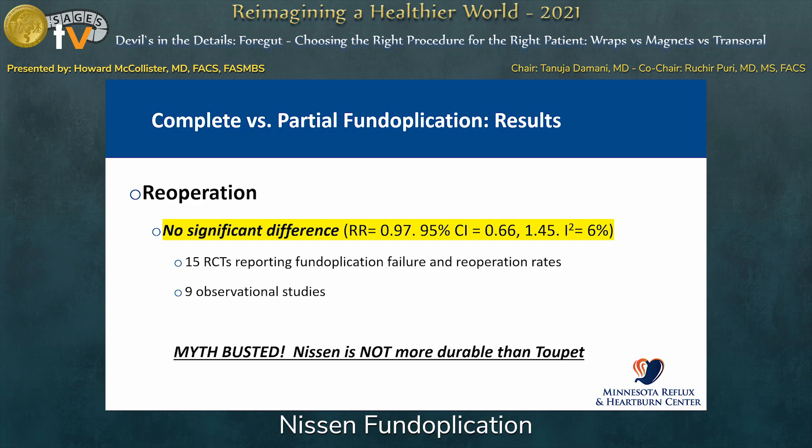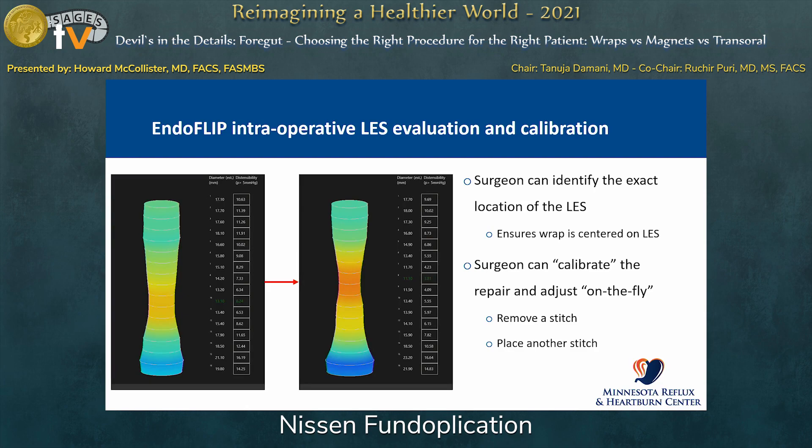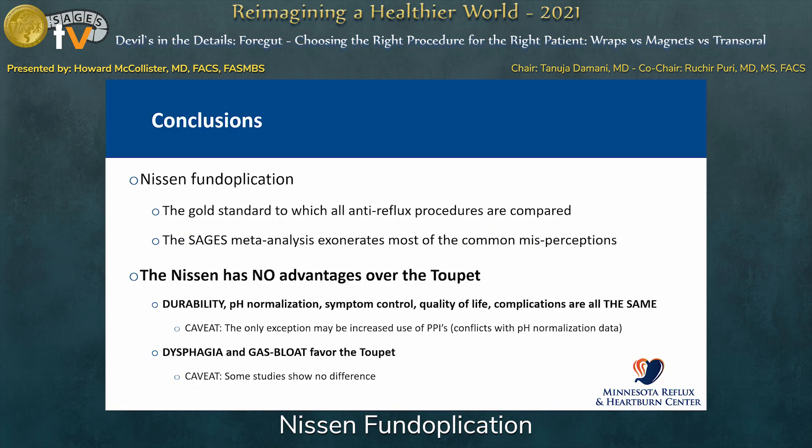EndoFlip is a useful tool that we've used a lot in our program. For those unfamiliar, it is a balloon deployed across the lower esophageal sphincter that, using impedance planimetry, allows us to look at balloon pressure, diameter, and distensibility index in real time during an operation. It allows us to calibrate the crural closure and adjust it — make it tighter or looser — and the same for the wrap itself. The graphical display also allows us to accurately identify the lower esophageal sphincter so we can place the wrap centered on it.